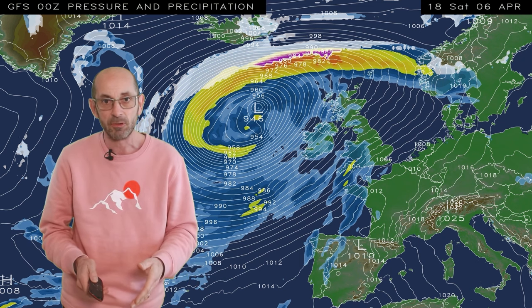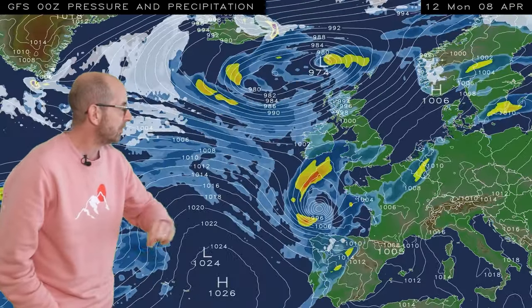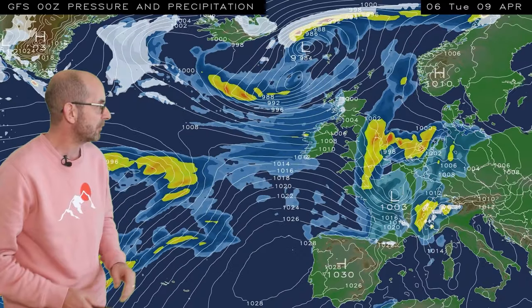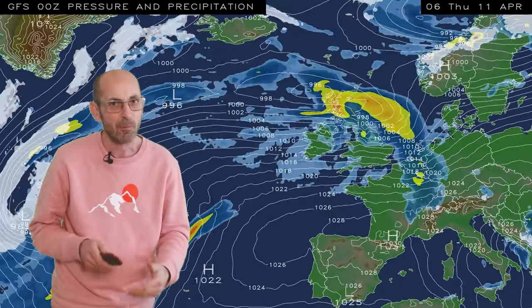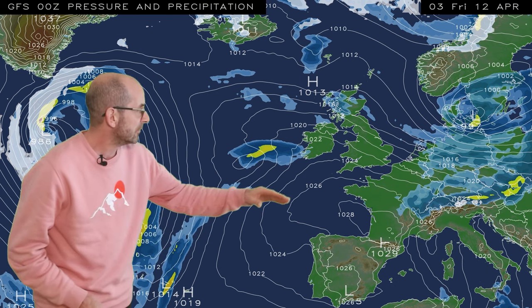I'll come back to that a little bit later on. Continuing the animation, things stay quite mixed. Another area of low pressure moves in through the early part of next week. But then high pressure to the south begins to build, and it starts having more influence at times. It leads to an increasing chance, I think, of some drier conditions developing, at least in southern and central regions, and perhaps more so towards the very end of the first week, maybe into the second.